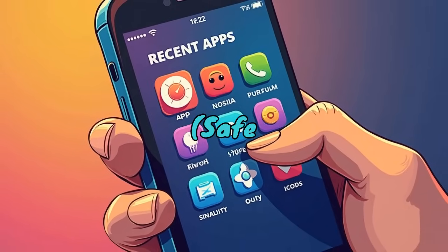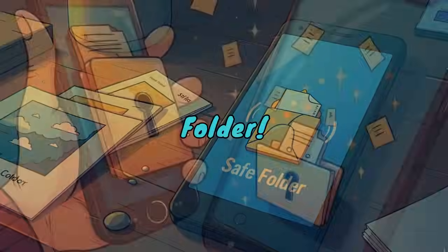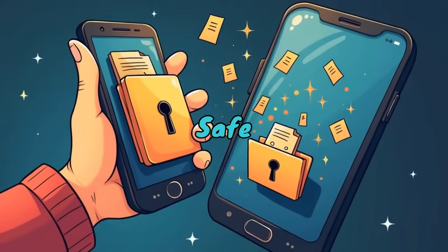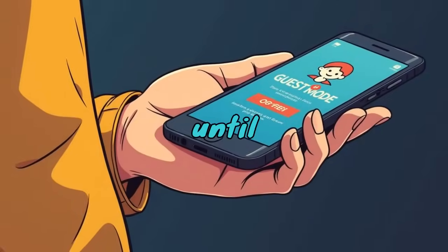Hidden File Vault — Safe Folder. Need to hide private photos or documents? Use Android's Safe Folder. In Files by Google, find Safe Folder, set a PIN, and move files inside. It's locked until you enter the code.